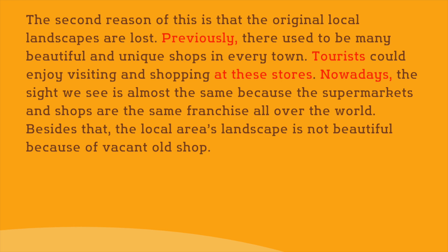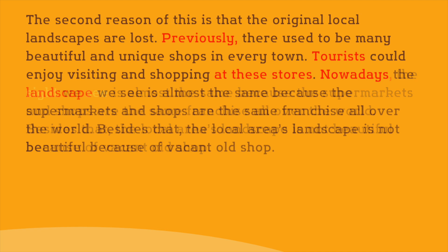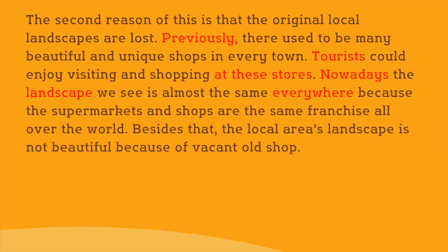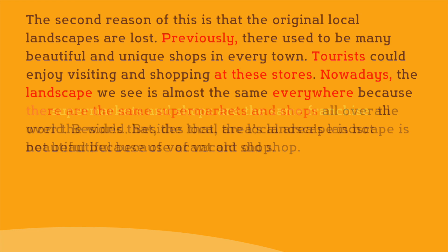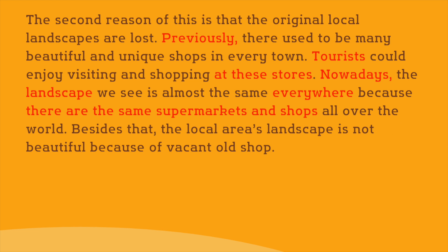The expression 'seasight' sounds a little unnatural in terms of collocation, so let's change it to 'landscape.' You can also say 'the landscape we see is almost the same everywhere' to make the meaning clearer. 'The supermarkets and shops are the same franchise' does not make sense, because supermarkets and shops are not the same franchise — there are the same supermarkets and shops all over the world.